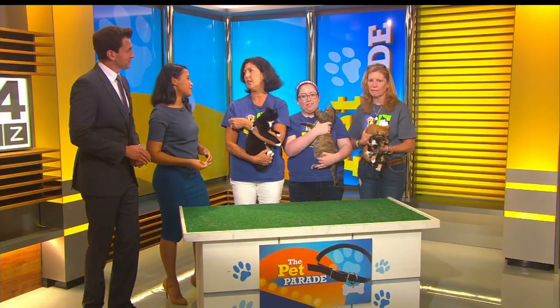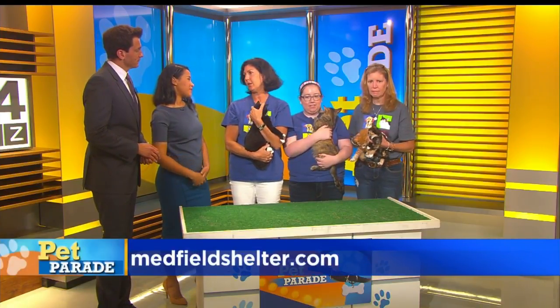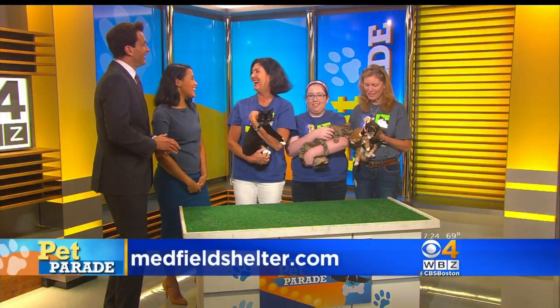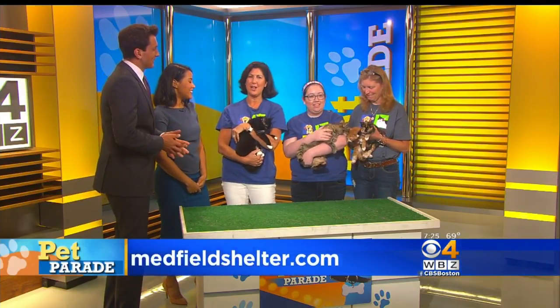The Medfield Animal Shelter is a small organization in Medfield. We've been around for about 13 years and built the organization up from nothing — a shack with no running water that we had to raise money for over many years — to placing 500 pets a year. We place dogs, cats, guinea pigs, gerbils, exotic finches, chinchillas — everything under the sun. We brought cats today but we have a variety of pets.